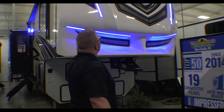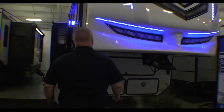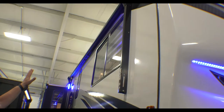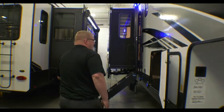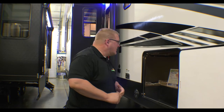First off, just wanted to have you take a look at that front cap — just how stylish and sleek it is with the blue lights. You have the big awning with your LED blue lights as well, that works with the touch of a button. You do have a 5,500 watt generator in the front of this coach, and it is also equipped with auto leveling.